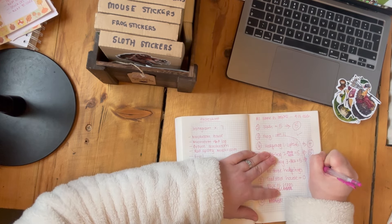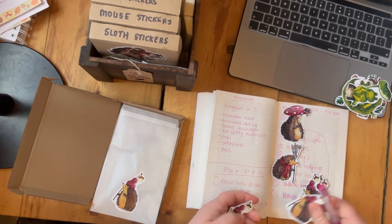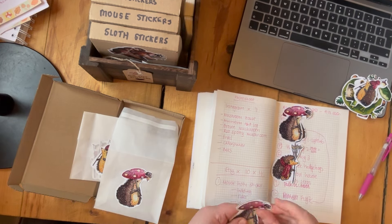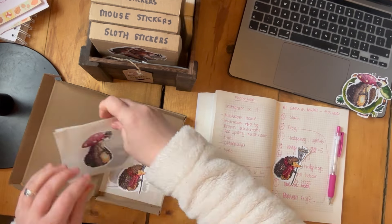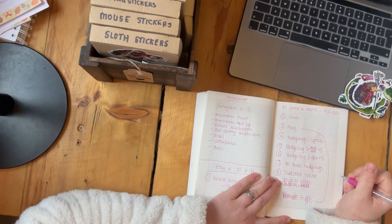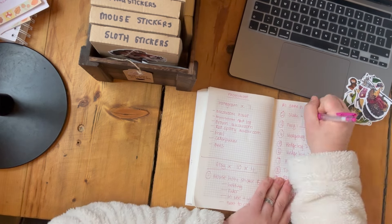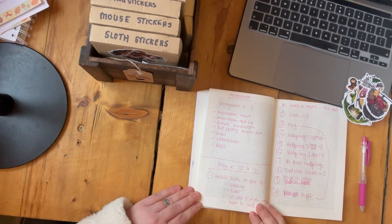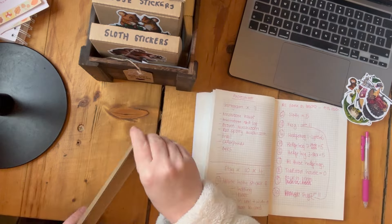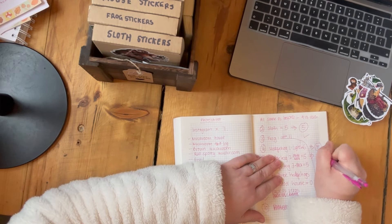I'm writing down their totals. I like to have 10 of everything — 10 cards, 10 stickers of each variety — so I'm just jotting down how many I need to make up. I did my cards last week so I know I don't have to check those. It's just stickers today.